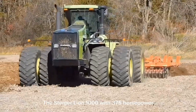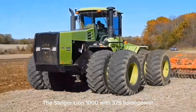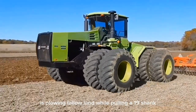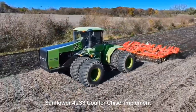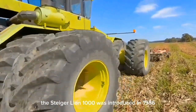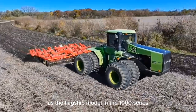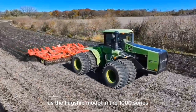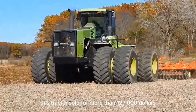The Steiger Lion 1000 with 375 horsepower is plowing fallow land while pulling a 19-shank Sunflower 4233 coulter chisel implement. The Steiger Lion 1000 was introduced in 1986 as the flagship model in the 1000 series. This tractor sold for more than $127,000.